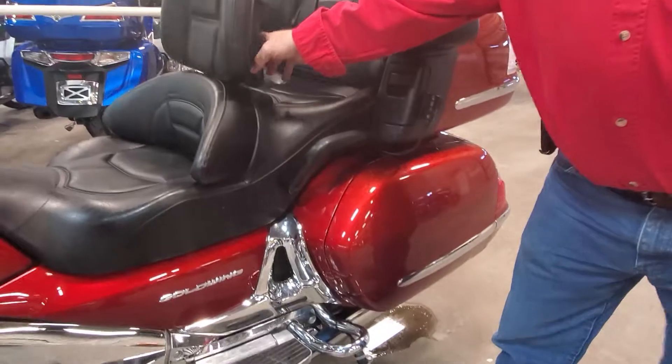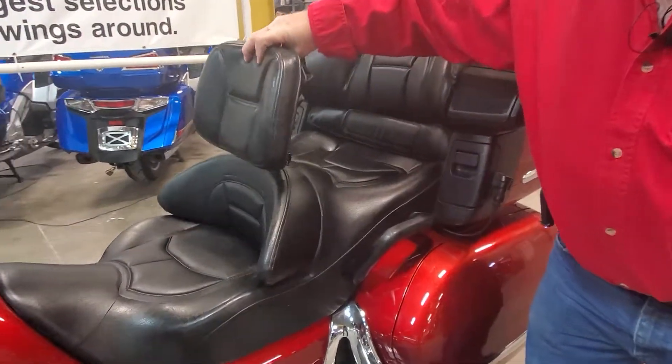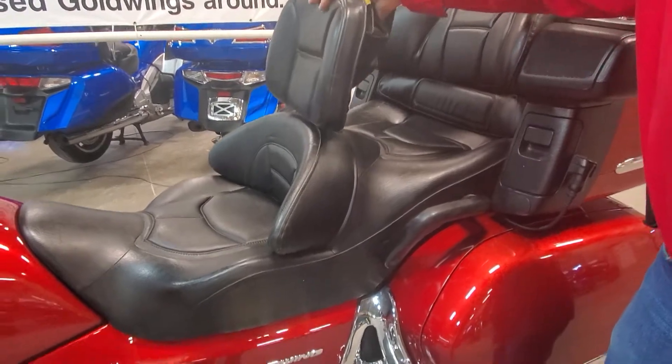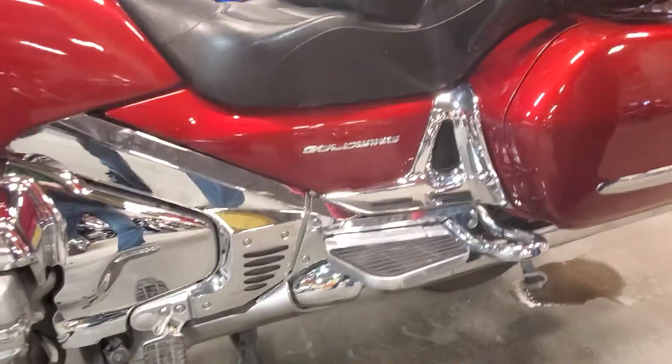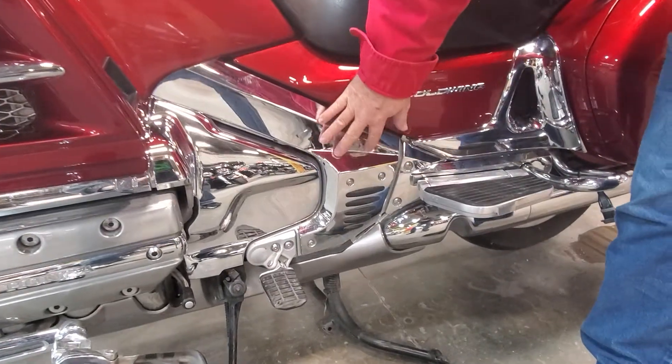Got the Utopia backrest here which is adjustable for taller people — adjusts forward and aft a little bit. Got a lot of chrome, put the chrome side frame rails on it.